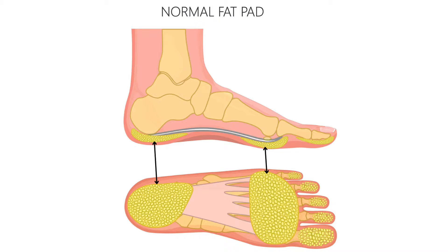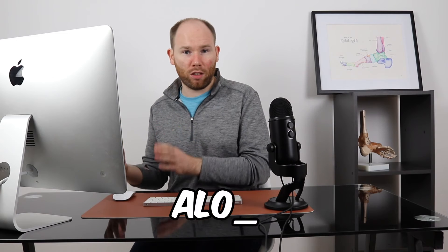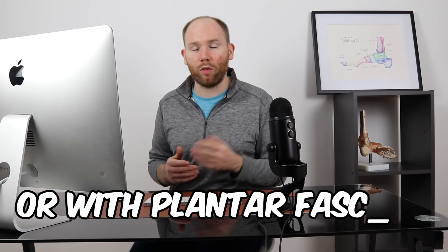Sometimes with plantar heel pain or plantar fasciitis we alter where we put pressure through the heel, which can start to irritate other structures such as the plantar fat pad. This is a layer of cushioning about two centimeters thick that protects the bones from hitting the ground when we walk or run. It can become inflamed, similar to a bursa, if it gets overloaded, and it can exist on its own or coexist with plantar fasciitis.